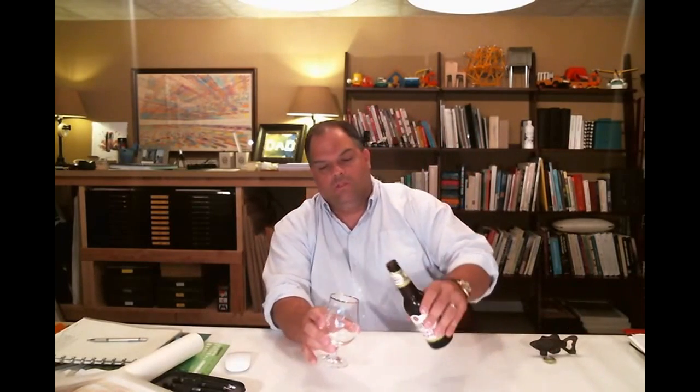I'm gonna pour just a little bit of this into the glass — I'm not gonna pour it all in, and I'll tell you why in a minute. Let's take a look at this. Nice — it's very clear for having fruit and fruit juice in it, a beautiful kind of amber color.